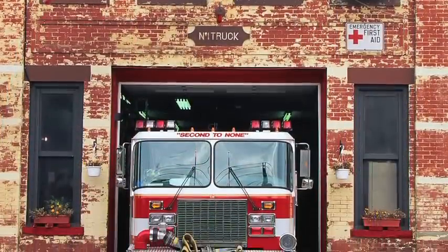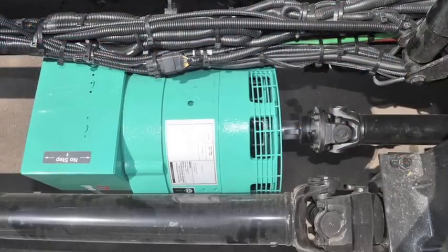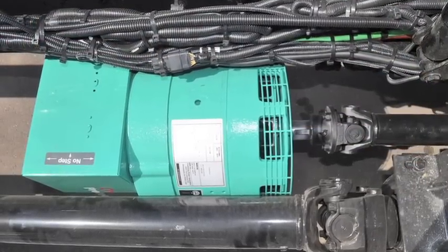The ProTech generators can be installed in fire and emergency equipment and driven through transmission PTO. They can also be installed in utility vehicles with specialized PTO provisions.